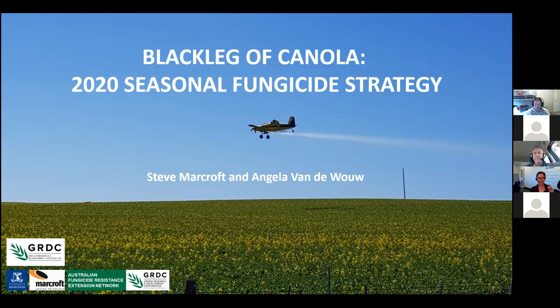Good afternoon and welcome to today's in-season webinar on fungicide resistance and fungicide strategies in canola. It's brought to you by the Australian Fungicide Resistance Extension Network — we just go with AFRIN for short.